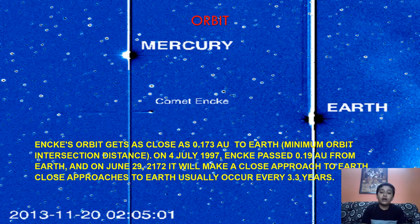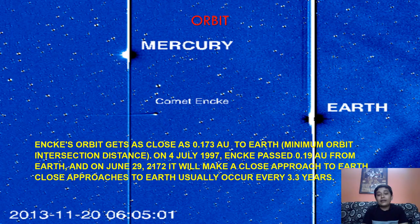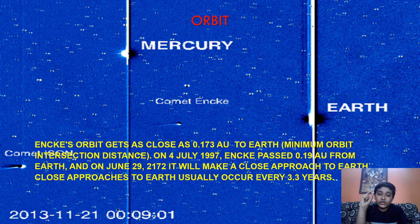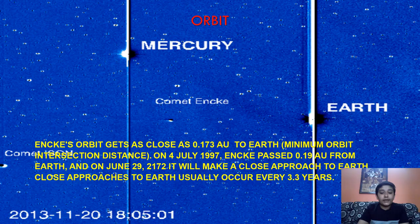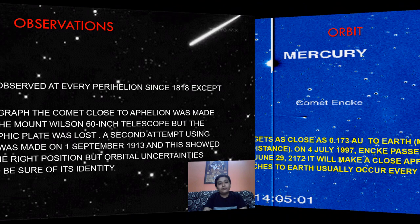On 4th July 1997, Encke's comet passed at about 0.19 AU from Earth — very close. After that, on 29 June 2172, it will pass again with a very close approach, coming very near to Earth. As mentioned, Encke's comet comes near Earth every 3.3 years. The last time it was recorded was in 2017, and the next approach will be after another 3.3 years.